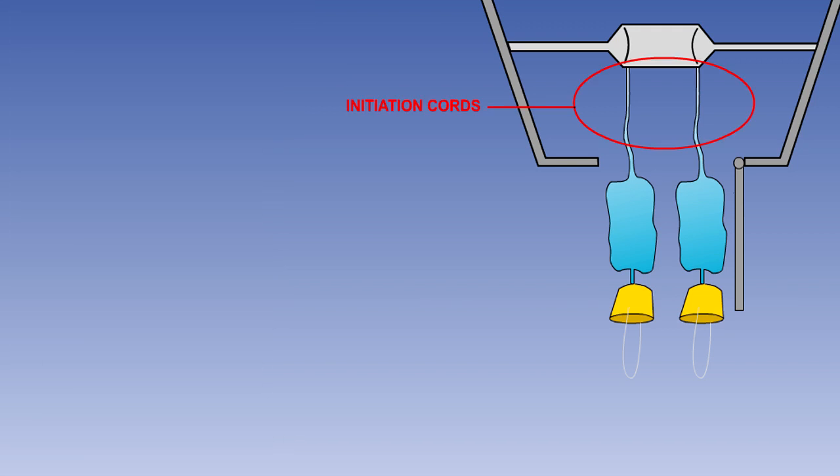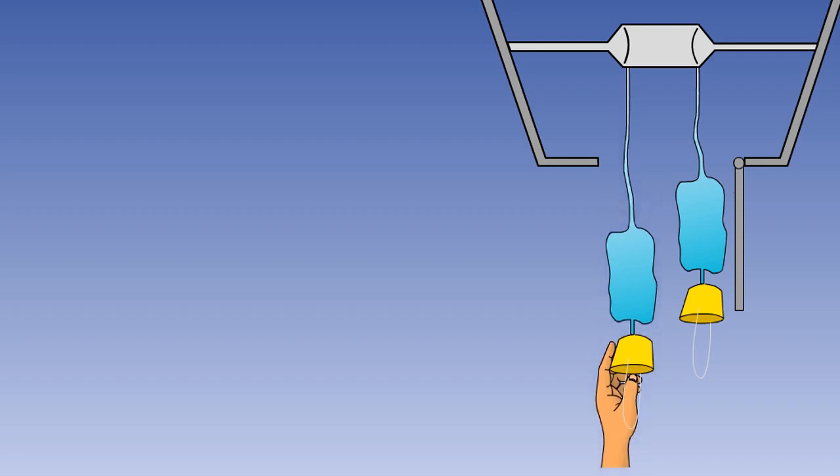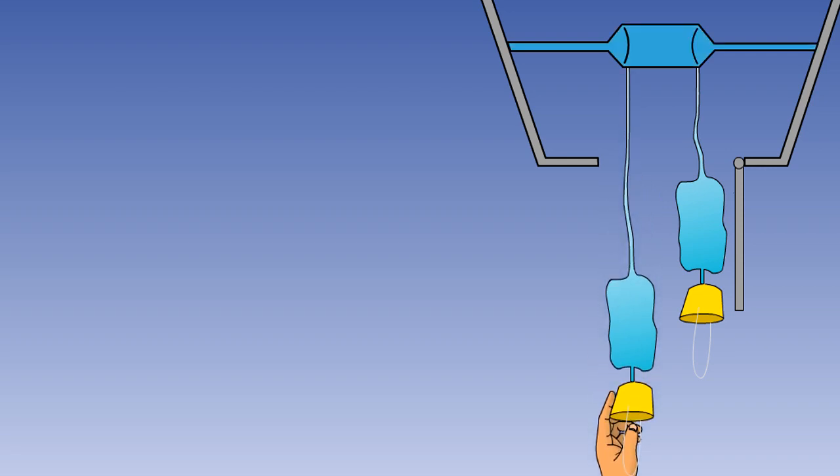When the passenger service unit doors open, the masks drop to the half-hung position — that is to say, they are now hanging by their initiation cords. Pulling the mask towards the face pulls the cord, which initiates the oxygen flow by opening a check valve in the gas supply system or operating the electrical or percussion cap firing mechanism on the chemical generator.